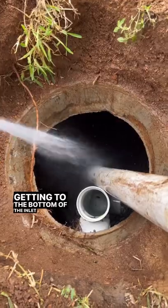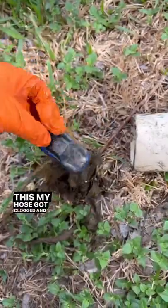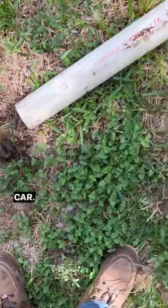Getting to the bottom of the inlet side, going to rinse it off — and during this my hose got clogged. Here's what was clogging it: a toy car.